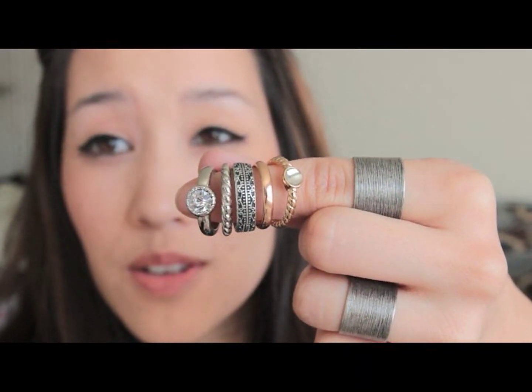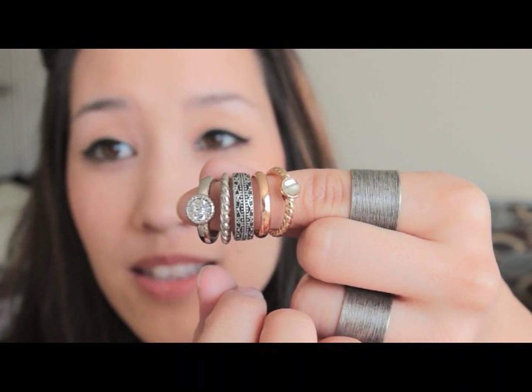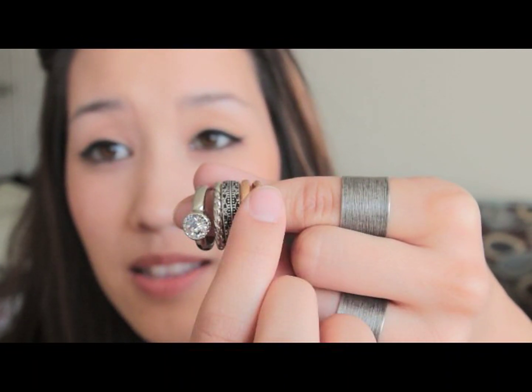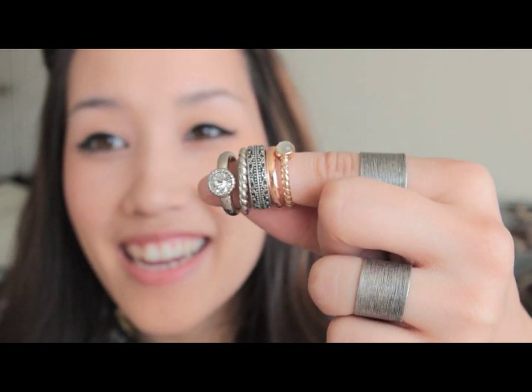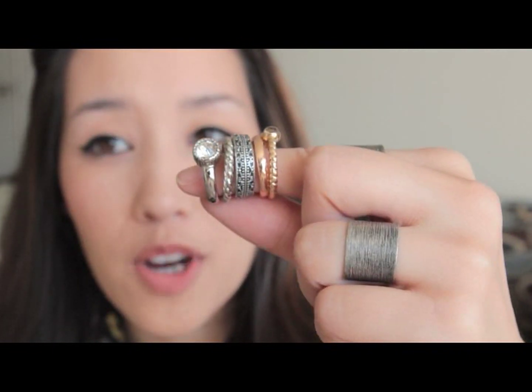Next is a set I'm so in love with. There's a little tiny rhinestone one, a little twisted silver one, an antique silver one, a rose gold one, and then a little jewel in gold. It also came with a little peace sign, but I don't know where I put it. These were all like $12 for six of them, and I love them. I wear them in so many different combinations.